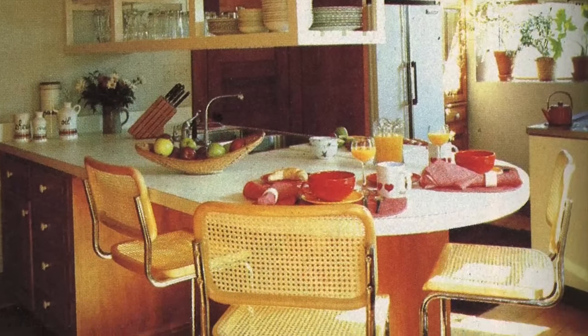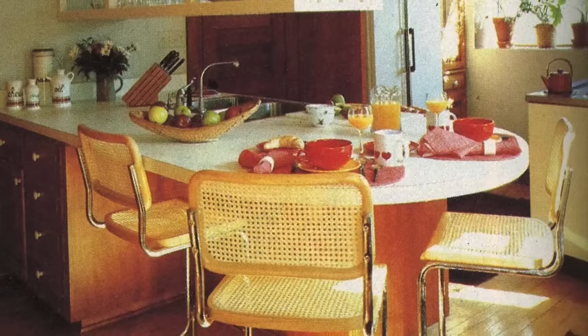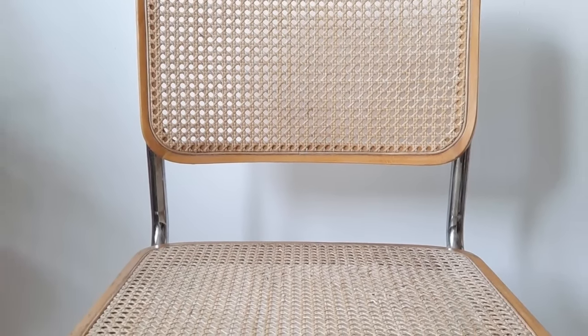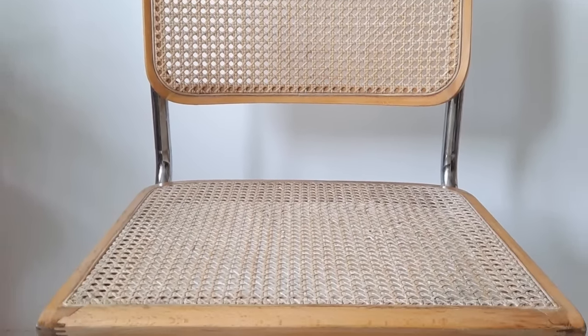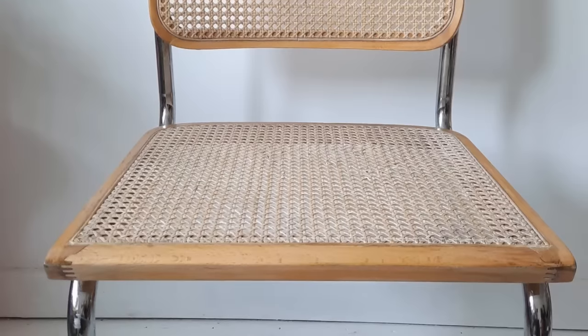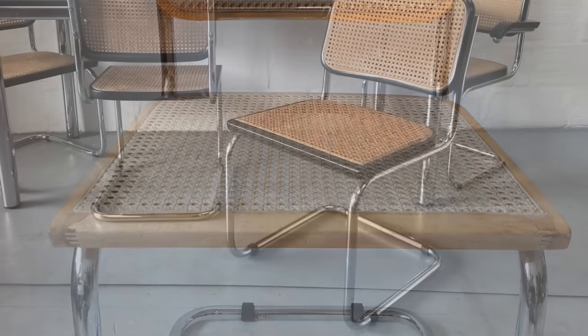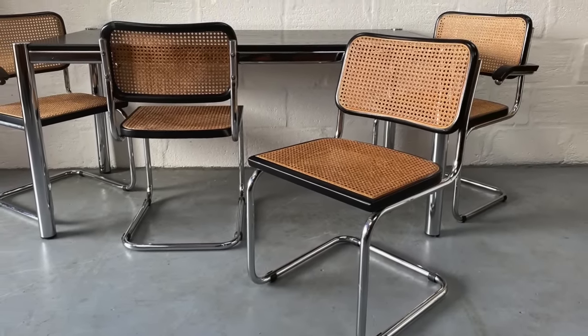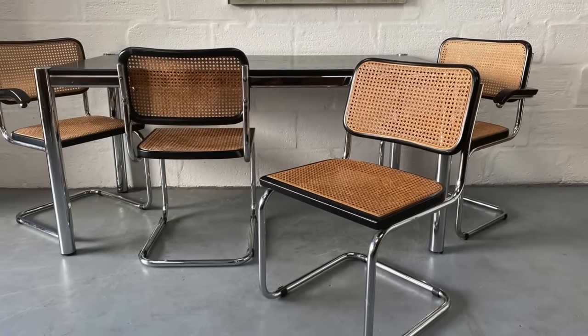Cane wood and chrome-accented chairs were all the rage during the 1980s. The Brewer Chair Company produced many of these unique furniture pieces, with them being found most commonly around the dining room table. Today, seeing these types of chairs takes us right back to that decade, and you might also remember how the wood on the chairs would splinter or get holes in it, which made them less comfortable to sit in.